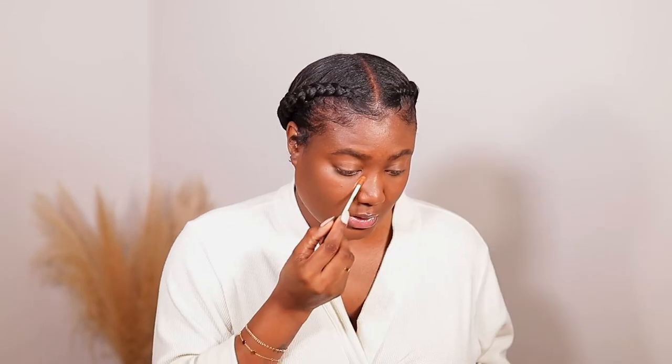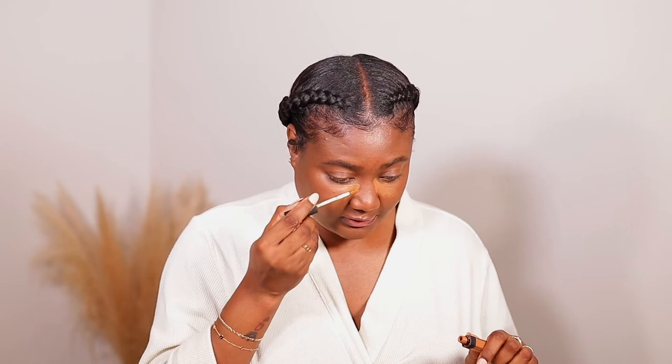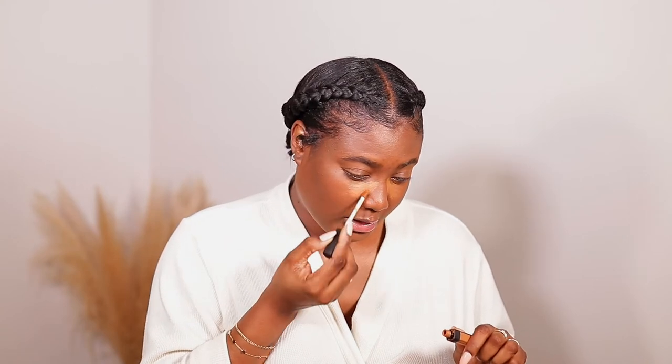Let's double check that. Yes — it literally just blended this foundation to perfection. So I'm just going to add some concealer. I'm using my NARS Creamy Radiant Concealer. I'm using the color Truffle and the color Caramel.